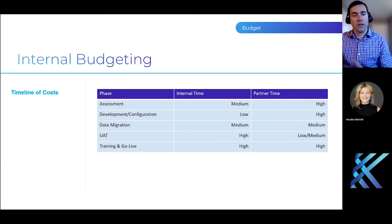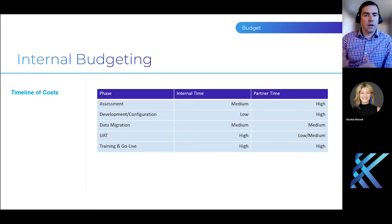As you start to get into data migration and then UAT, the tables start to flip again. During data migration, you want to make sure your data matches what you expect in the system, and that the delivered product is configured to your specifications. The more complex you get, the more nuances and edge cases are important to test, because you don't want to run into those once you've gone live. And lastly, at go-live, basically everyone is on high alert, and there's certainly a lot of planning involved in making sure we've dotted all our I's and crossed our T's.